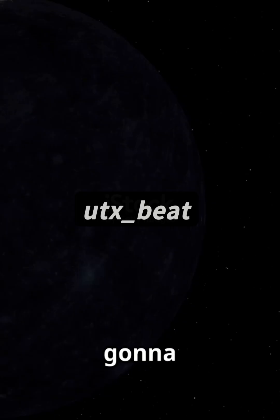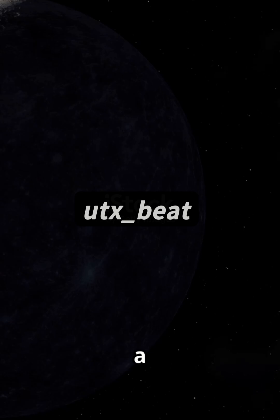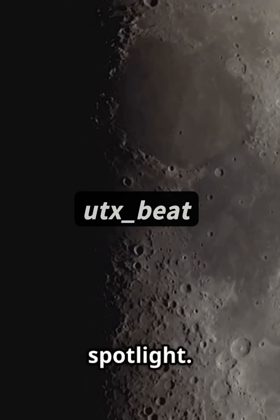Stop scrolling. Moon versus Mercury in 90 seconds. This is gonna blow your mind. Mercury doesn't have a single moon. Meanwhile, Earth's moon is stealing the spotlight.